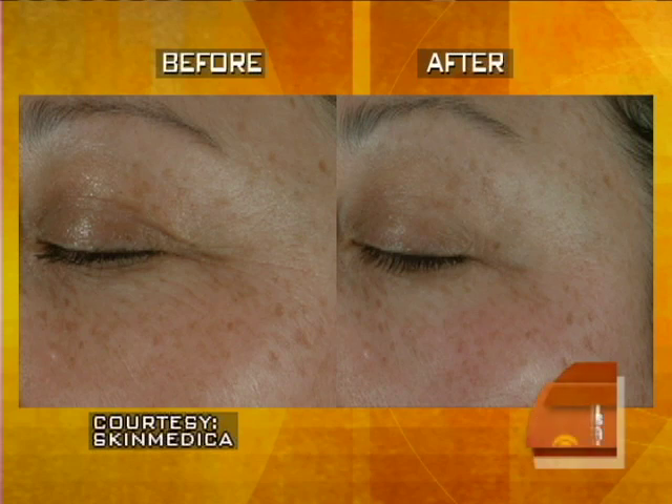Finally, fine lines. Can you use this instead of maybe other more expensive treatments for fine lines? You can use it instead of Botox, for example. My patients really like it — people that don't want something invasive and don't want to pay that much. Look at the eye area — you can really see the difference there.